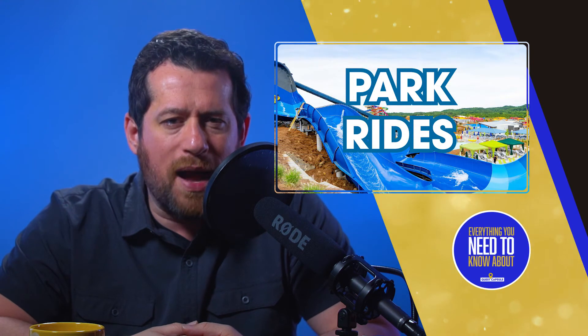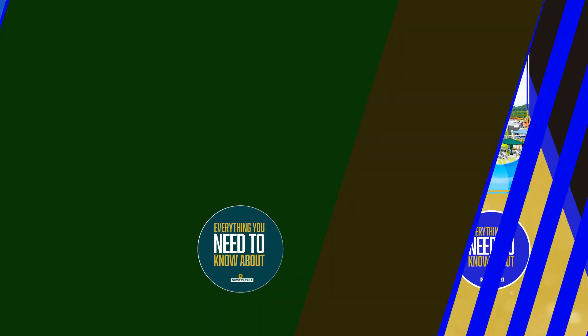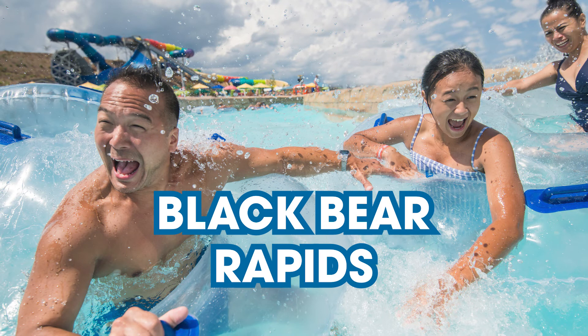Now on to the slippery contraptions that make this place the greatest water park in eastern Tennessee. With a ton to mention, we'll go into rapid mode. Slippery Salamander: a double-laned inflatable obstacle course for all ages. Soaky Surge: a 35,000 square foot wave pool with six-foot waves. Black Bear Rapids: an adventure river cleverly disguised as a lazy river.